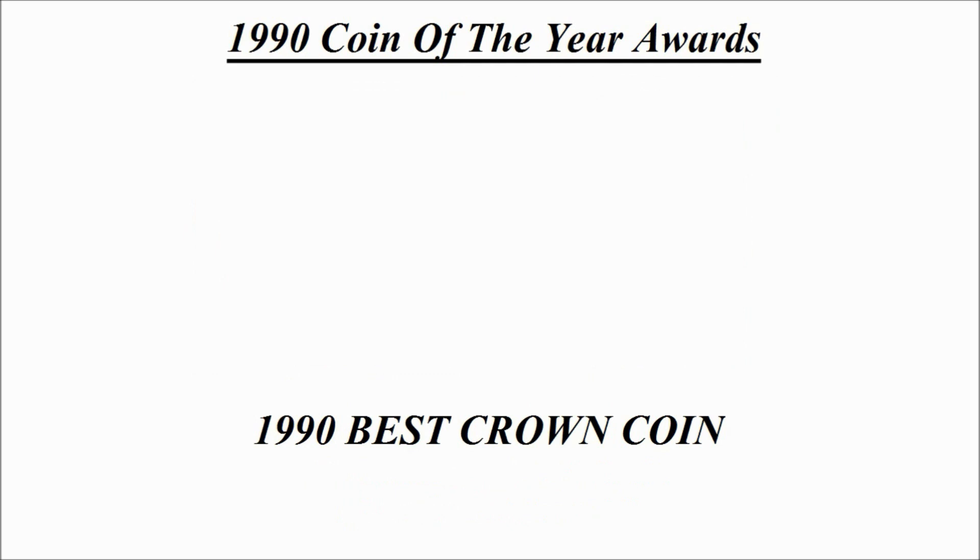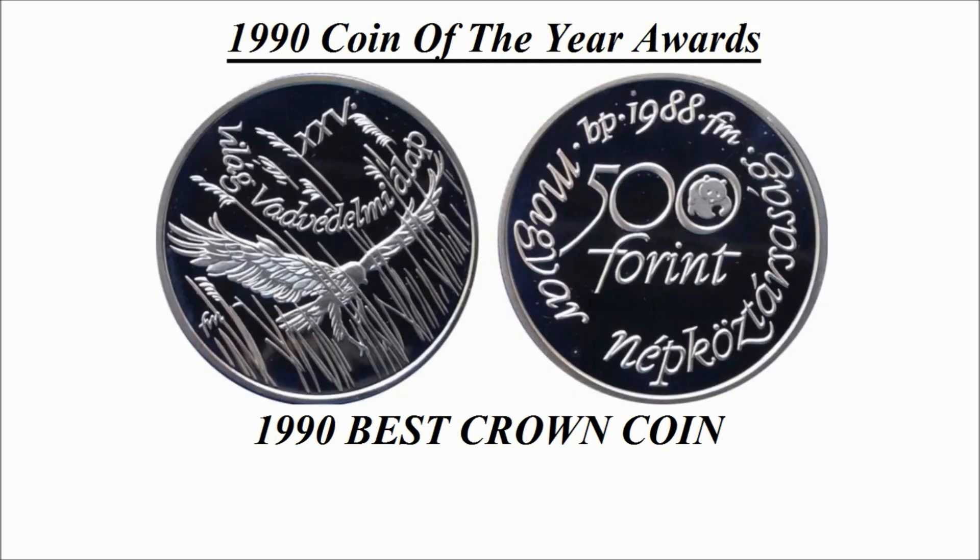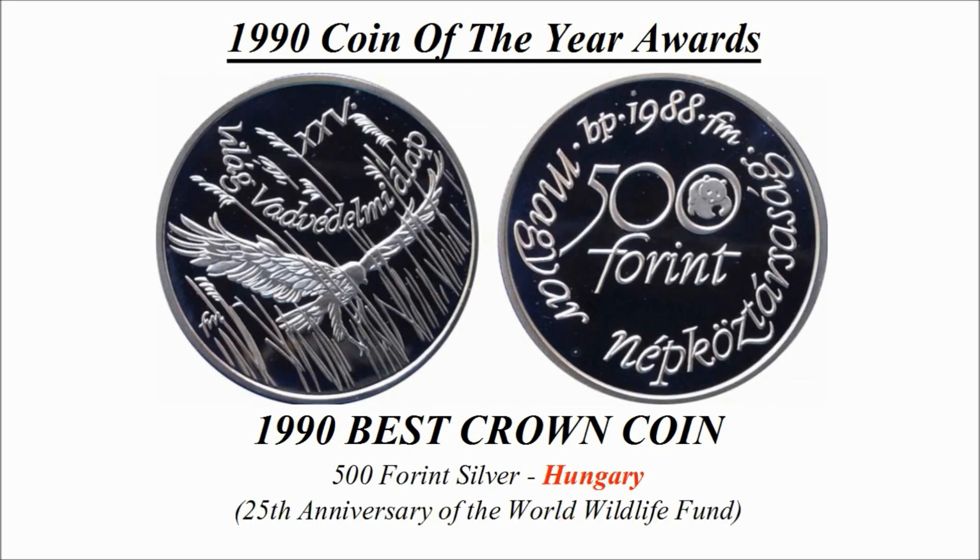Our next coin is the best crown coin. Here we can see the winning design — this is a 500 forint silver coin credited to Hungary, known as the 25th Anniversary of the World Wildlife Fund.